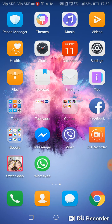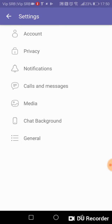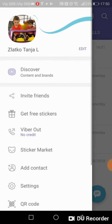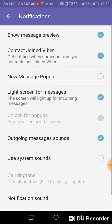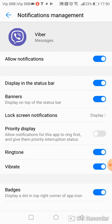The other way to solve the problem with the ringing tone on Viber is to go directly into Viber settings. Go to Viber, then go to Settings, then go to Notifications.